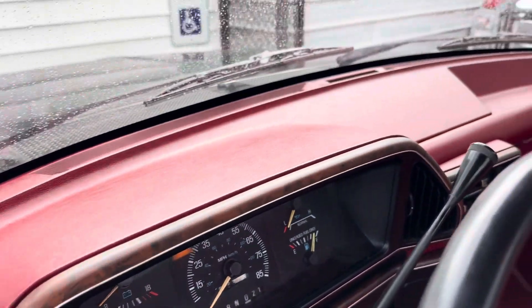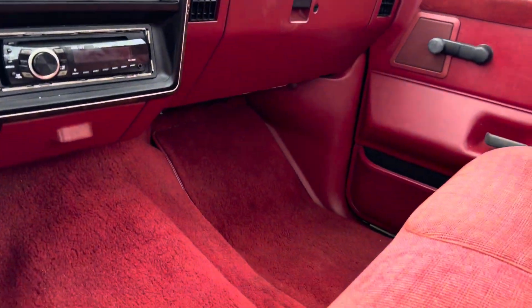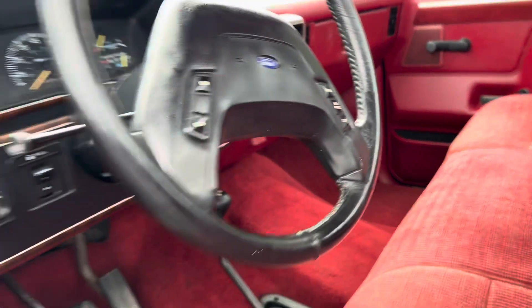Dash is great. XLT Lariat package, so one of the most loaded you could get. Carpet is clean with factory floor mats.